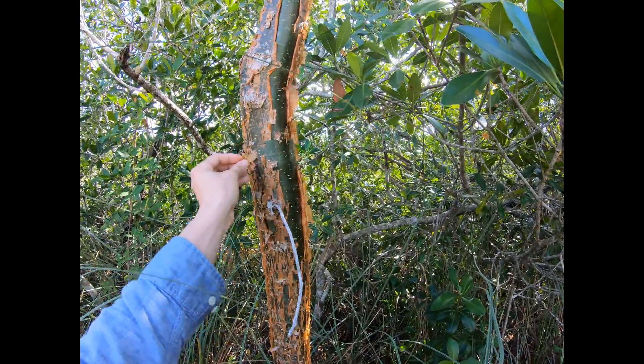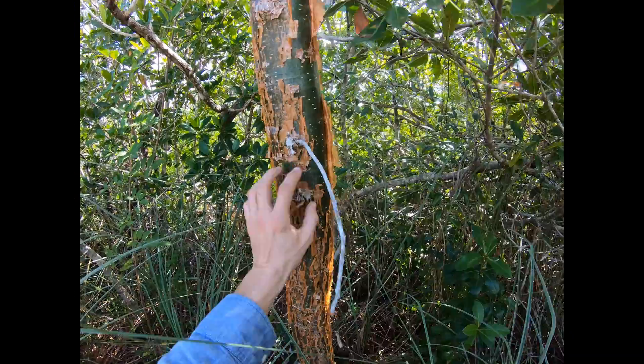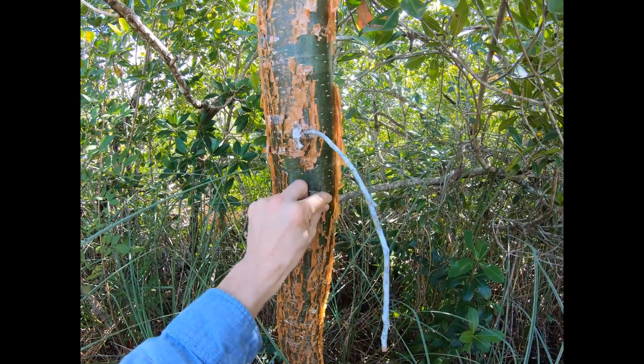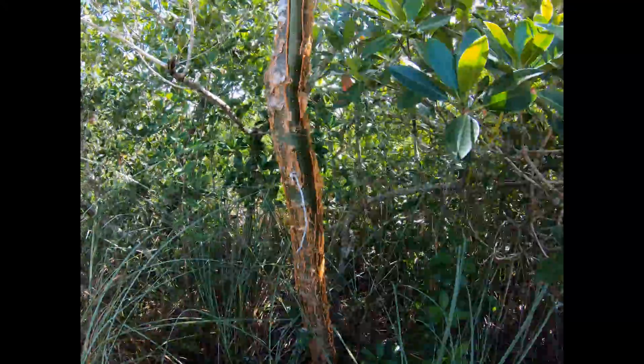I've even seen the bark kind of gray in color. As you can see, it peels off, and when it peels off the bark behind is pretty green — it's because it's able to photosynthesize through the bark and the branching.